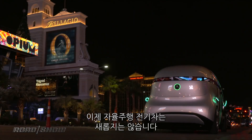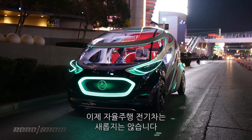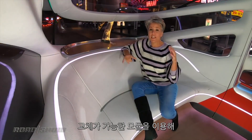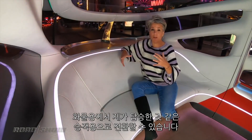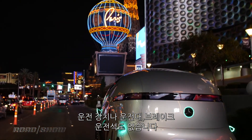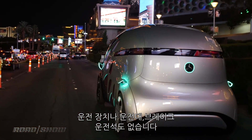We've seen autonomous and electric concepts before — that's really nothing new — but here's where the Urbanetic is different. It consists of an autonomous platform with interchangeable modules: one for cargo and one for people, like the one I'm in right here.